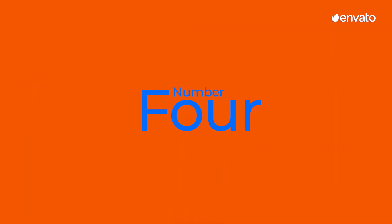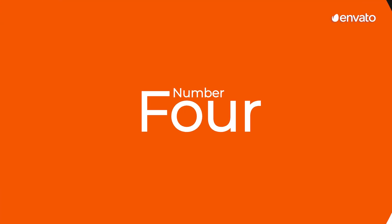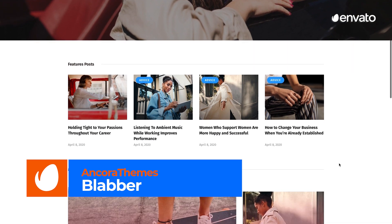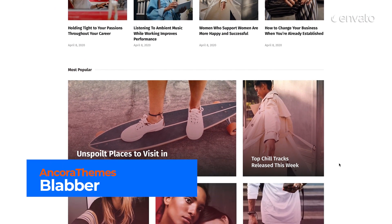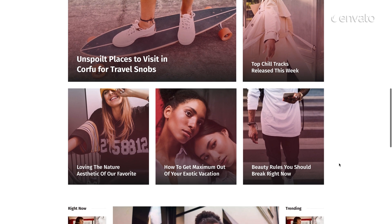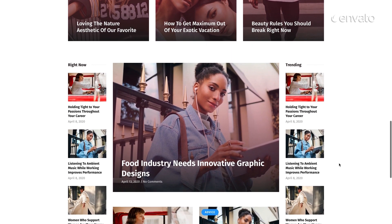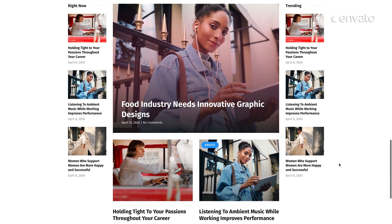Number 4: Blabber Modern Blog and Magazine Elementor Template Kit by N-Cora Themes. Up next, we have an Elementor Template Kit with over 15 pre-made demos, optimized search engines, and an ultra-responsive layout, making it the perfect option for news and current affairs blog pages.